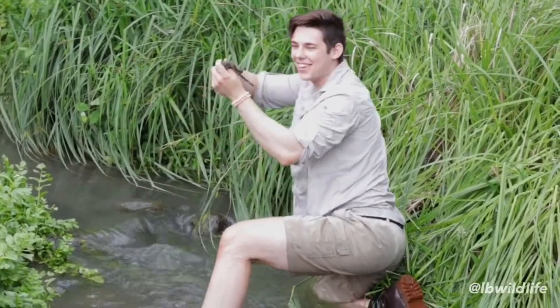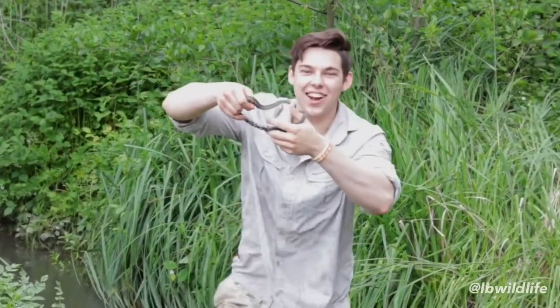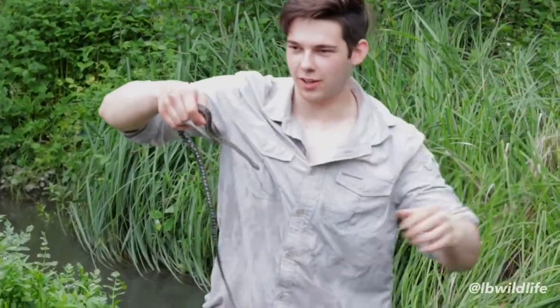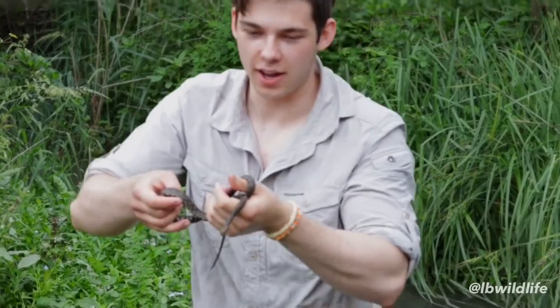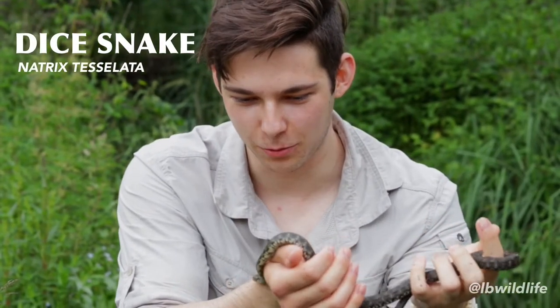It's a dice snake! Can you believe it? When you bring it up on land you can see it here. Check this out — beautiful. Look at this one. Now this right here is a water specialist.